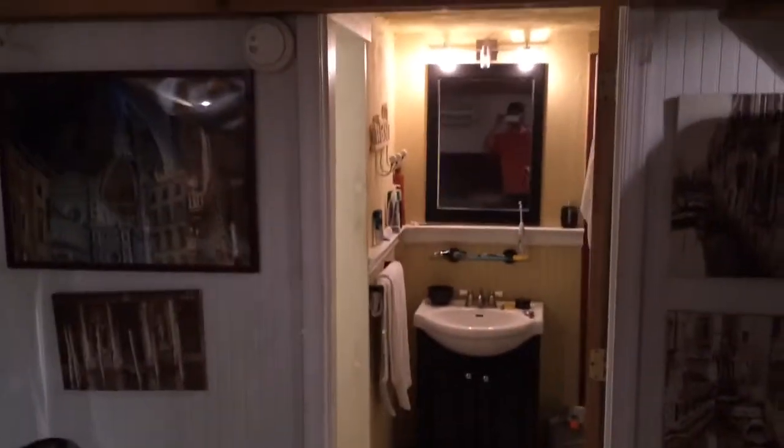My bedroom. Sleeve the bathroom. All right.